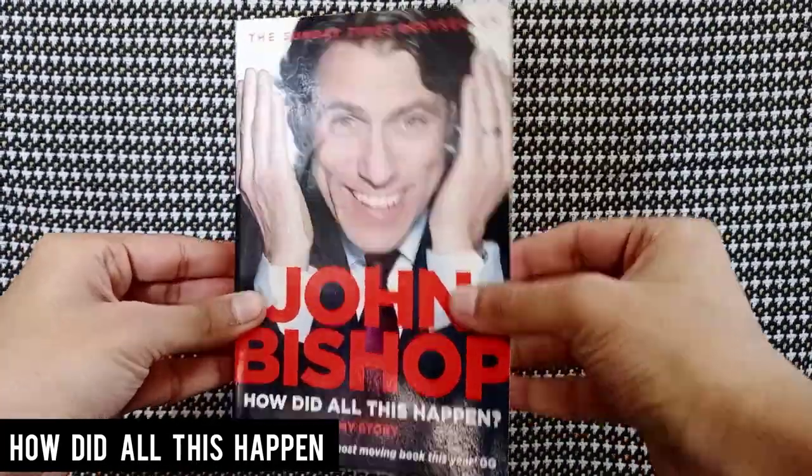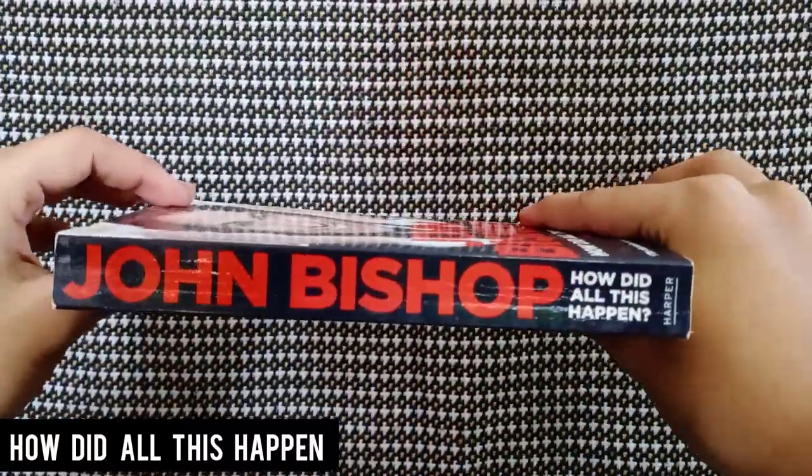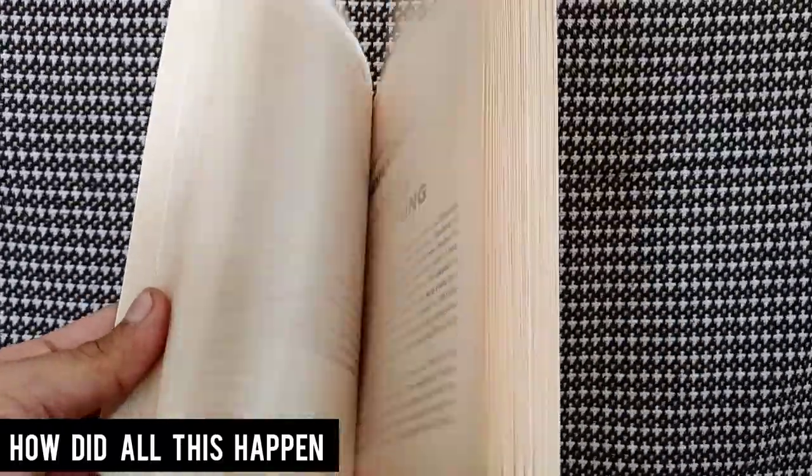The next one looks like a celebrity memoir — it's How Did All This Happen by John Bishop, with the subtitle "My Story." I love the cover because it's a close-up shot of a face, which I actually do like even though I said I don't like people on covers. I don't know who John Bishop is, so if you guys know please let me know. The front cover has an annoying coffee stain, the back cover is good, the spine is less cracked compared to previous books, the pages are really white, and there are photographs in between.